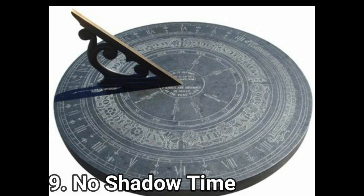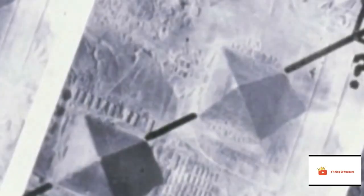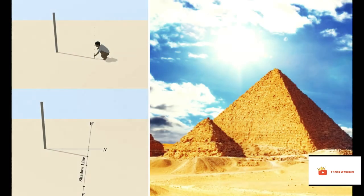Sundial. Among many properties of the Pyramid, the fact that it was a huge sundial as well adds to its splendor. It was one of the most sophisticated sundials found across the globe, and certainly the biggest. At noon during the spring, the Great Pyramid of Giza casts no shadow.